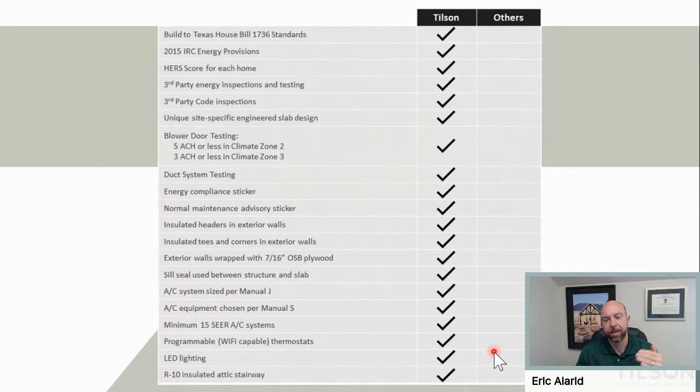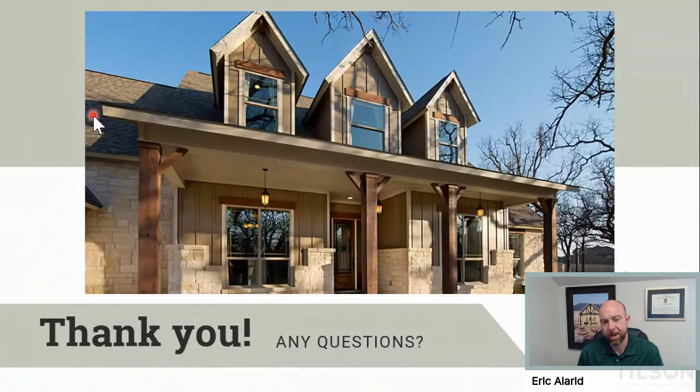Build a checklist of all the various things being used and find out if other folks are using them. You can throw a lot of money at energy efficiency, but it may not be being used in the right way. Use your money as smart as you can. You don't have to spend thousands and thousands of dollars to make your home energy efficient — you can just make it tight and have an accomplishment.